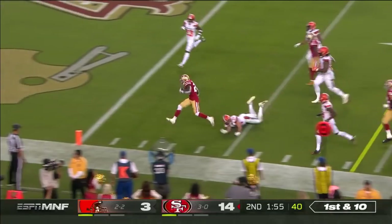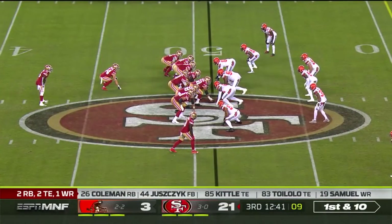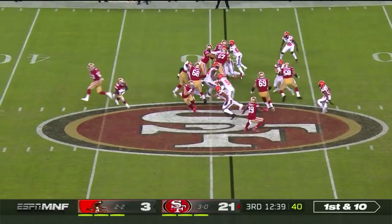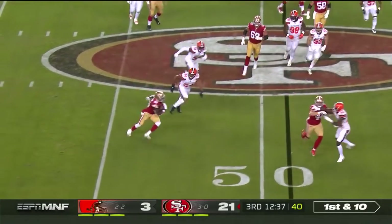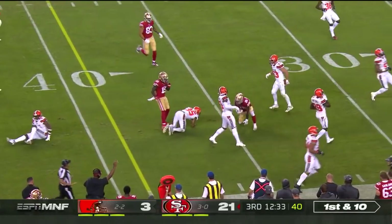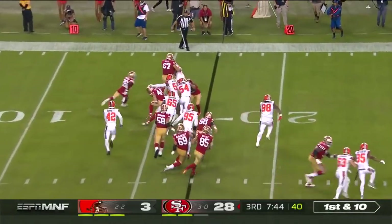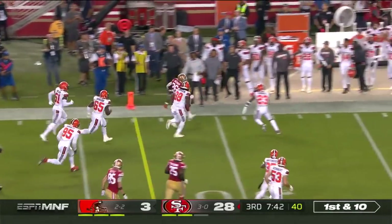Coleman now at running back as he will try to get it to the outside — catches a scene into the end zone! Coleman! Coleman, now as the running back, had that 19-yard touchdown before the half. He bounces it to the outside and then uses the block. Goes up and over. Back to basics now with a short pitch to Coleman.